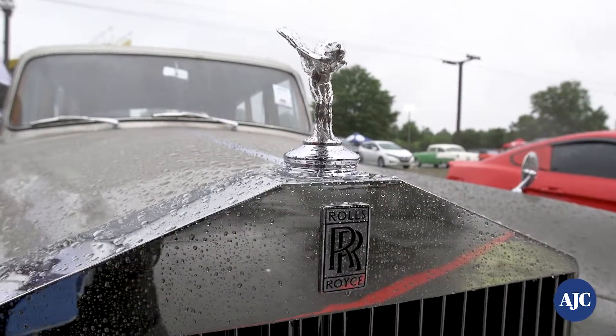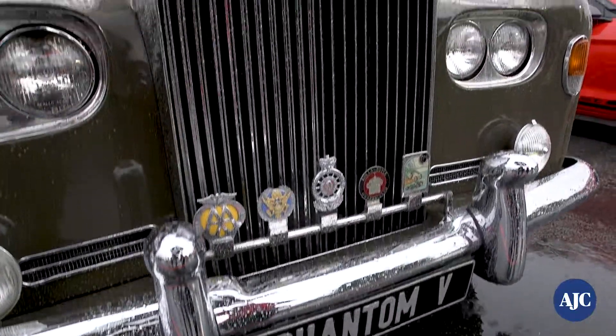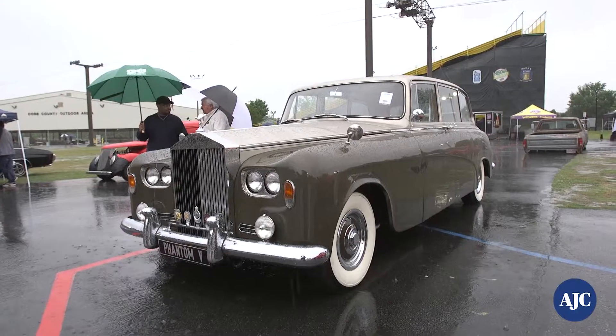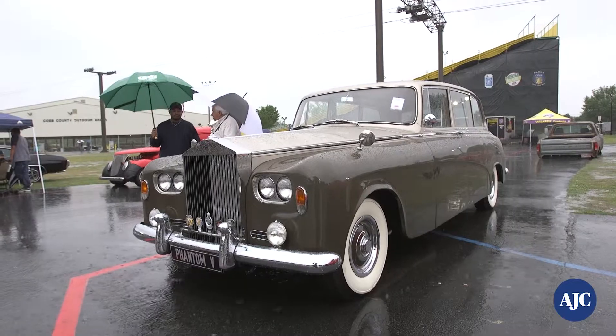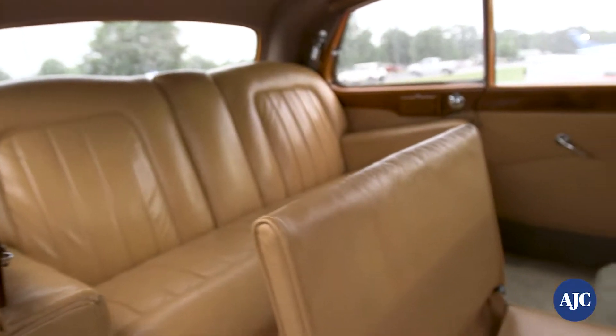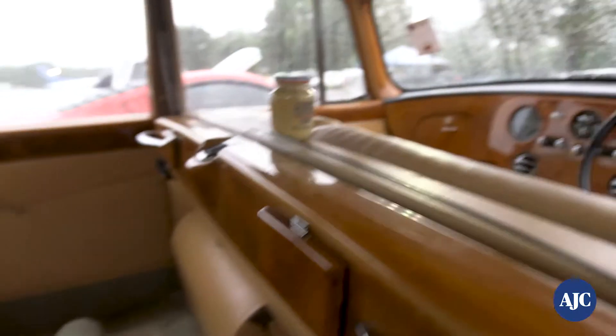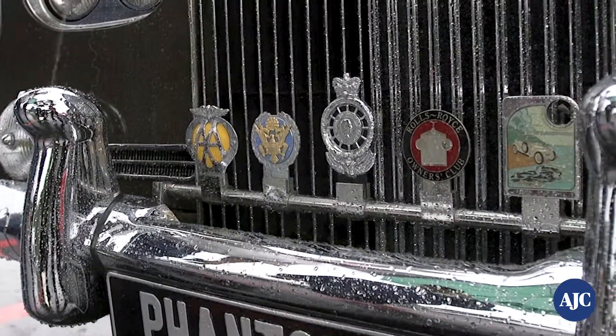This is a 1957 Rolls Royce, and it was built for Queen Elizabeth. When they built it, they kept it for six years, and it's an experimental car. They put the first V8 engine in it, put the first air conditioner in it, and put the first electric windows in it. All of the leather on the inside is original, all the carpet is original, all the wood is original. Very rare.